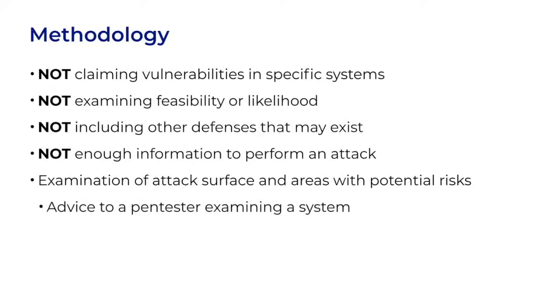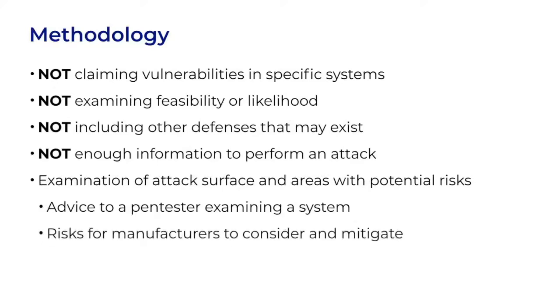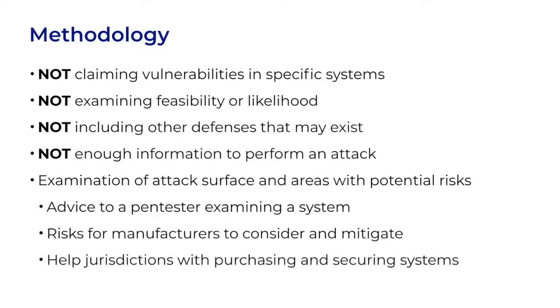You can think of it as advice that I'd give to a pen tester who's been tasked with examining a system that uses barcodes — these are the places that I would look, the rocks that I'd turn over. I also hope to surface some of the risks so that manufacturers can consider them, mitigate them, and build better systems. And I'd like to help jurisdictions know what to ask during purchasing, and to help them to secure the systems that they already own. My overall goal is to help the defenders, not the attackers.